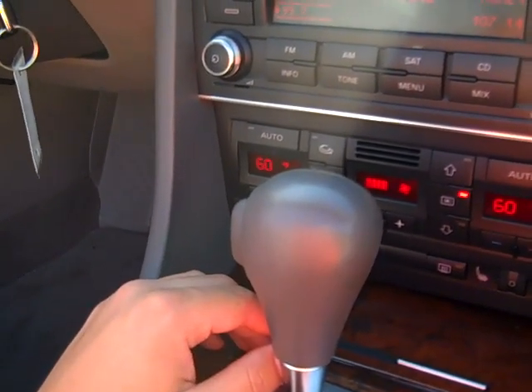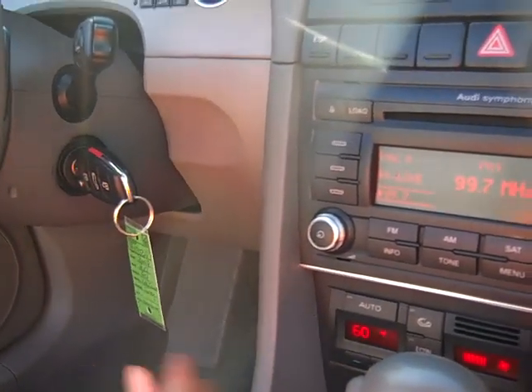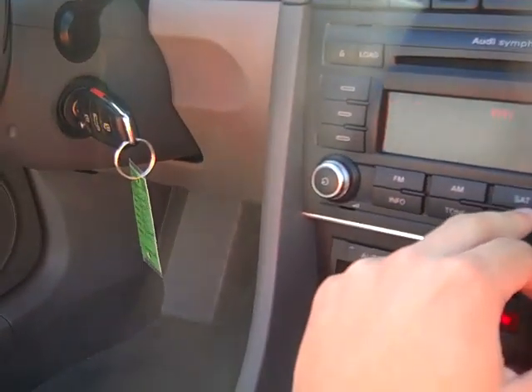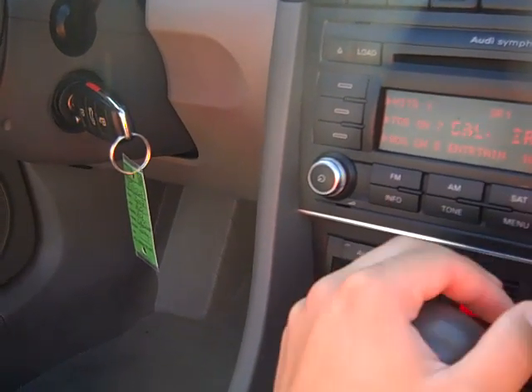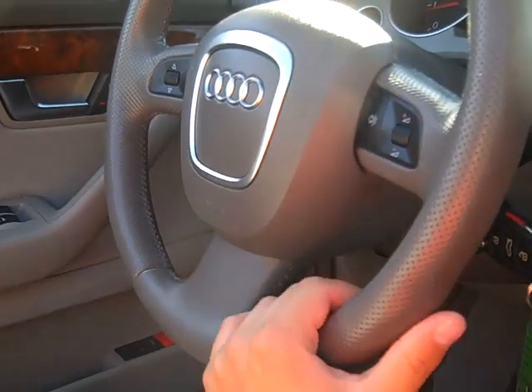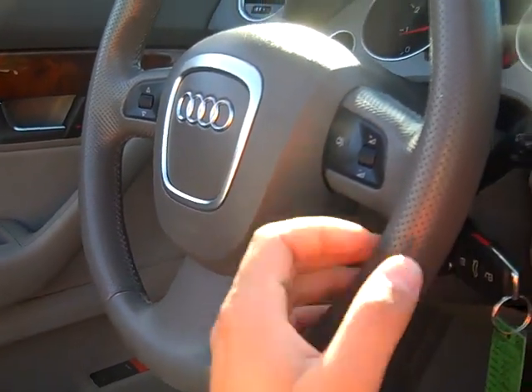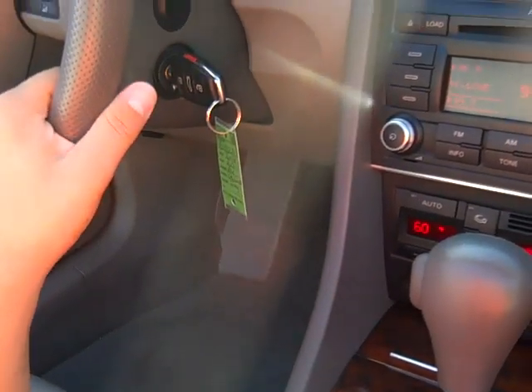Dual automatic climate control, heated front seats, rear defrost, Audi Symphony CD player, satellite radio, tilt-telescoping steering wheel with steering wheel-mounted audio controls, paddle shifters, and a sport automatic transmission.